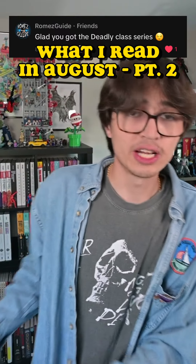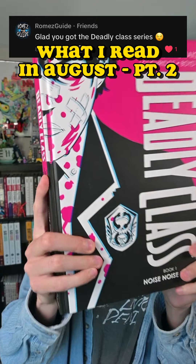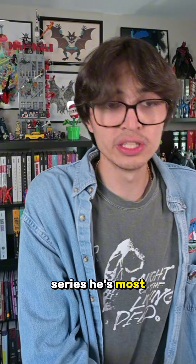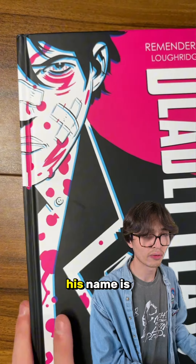Let's talk about the deluxe edition I chose for the month of August — Deadly Class Deluxe Edition Volume One. This is a series written by Rick Remender, and it's probably the series he's most well known for. Our main character, you can see there on the cover, his name is Marcus.